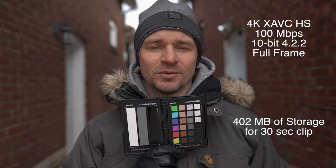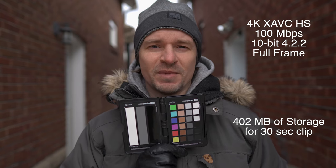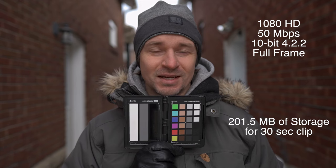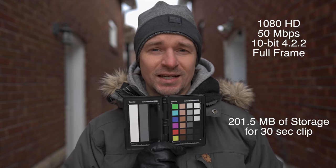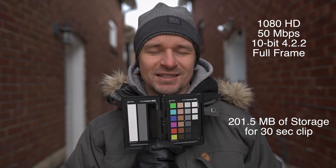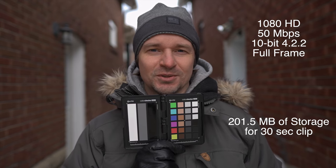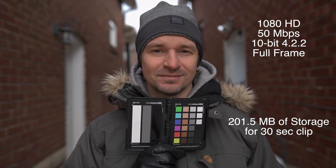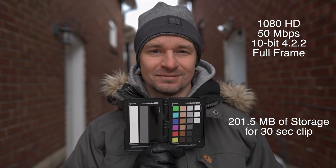Now I'll show you the full frame 1080p footage. As you can see, the file size is basically cut in half and it is a softer image. Depending on what device you're on you might not be able to see the softness, so let's zoom in on my eyes. As you cut back and forth you can see that the 1080p is definitely much softer than the 4K, as you would probably expect.